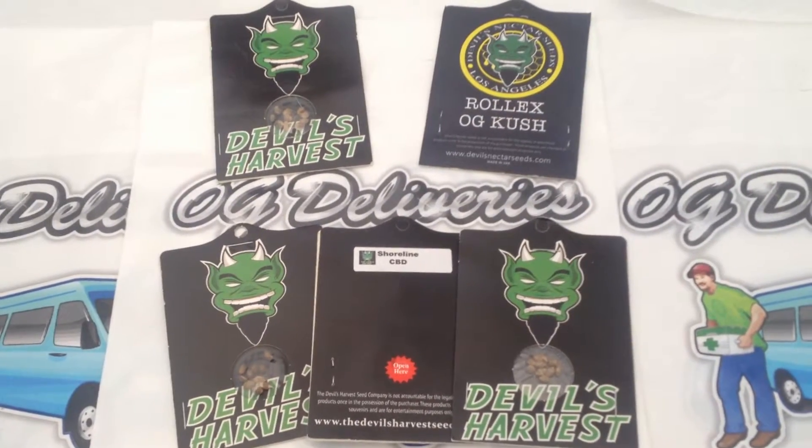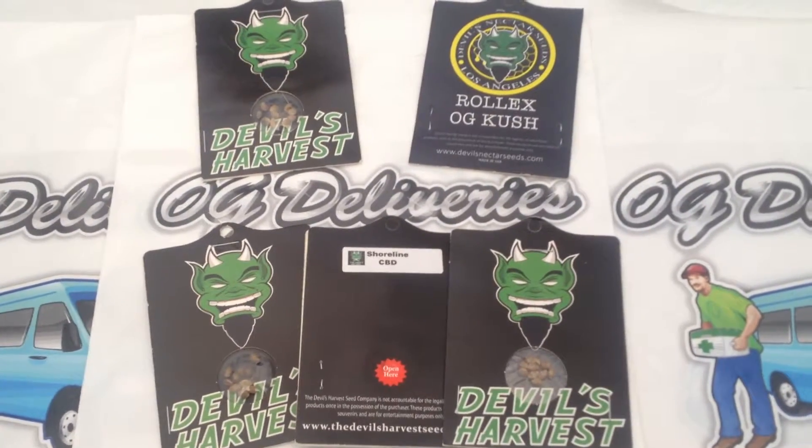OG Deliveries presents the review of Devil's Nectar Seeds, the 10-pack.